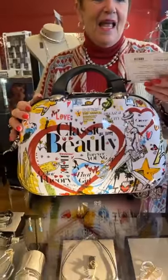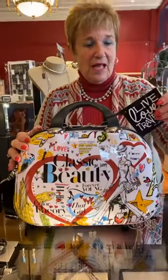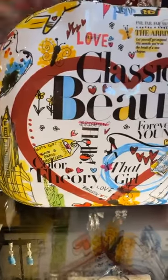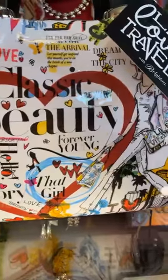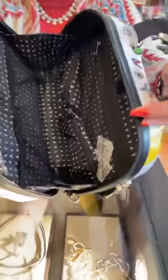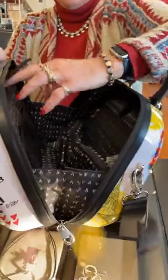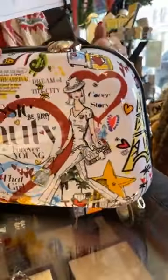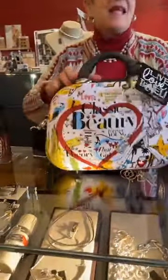They also came out with a new travel case — 'Live Love Travel.' This is the cosmetic card case in the Headlines pattern at $150. We've had a previous version — the Fashionista pattern — but look at this one: so much room, zippers throughout, and a ton of space. Really cute!